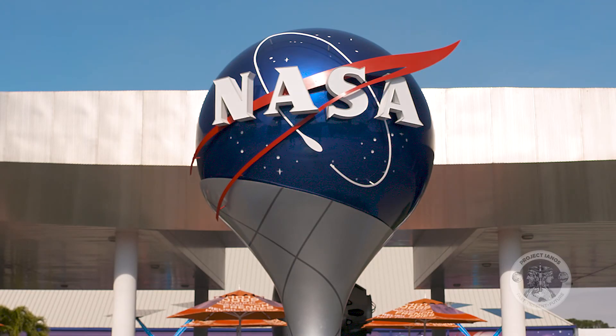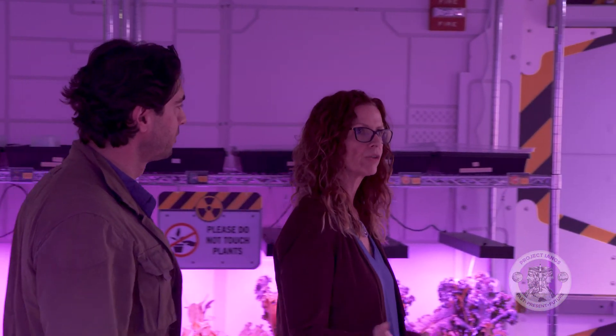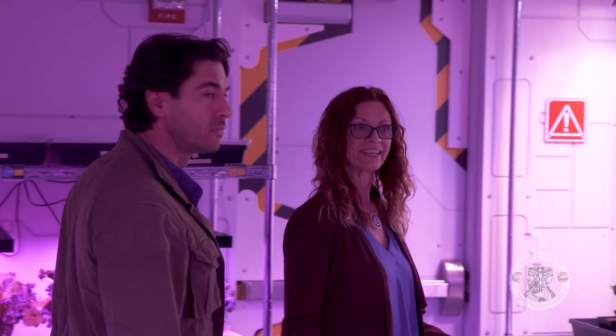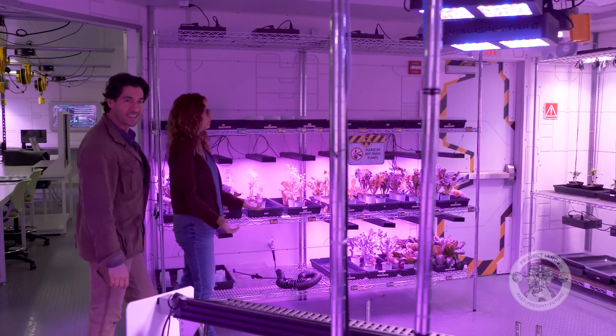To explore this further, I've come to Kennedy Space Center's Visitor Complex in Florida to meet Jane Pointer at the ATX Veggie Lab. What's going on here? Well, we're growing food, getting ready to go to the Moon.